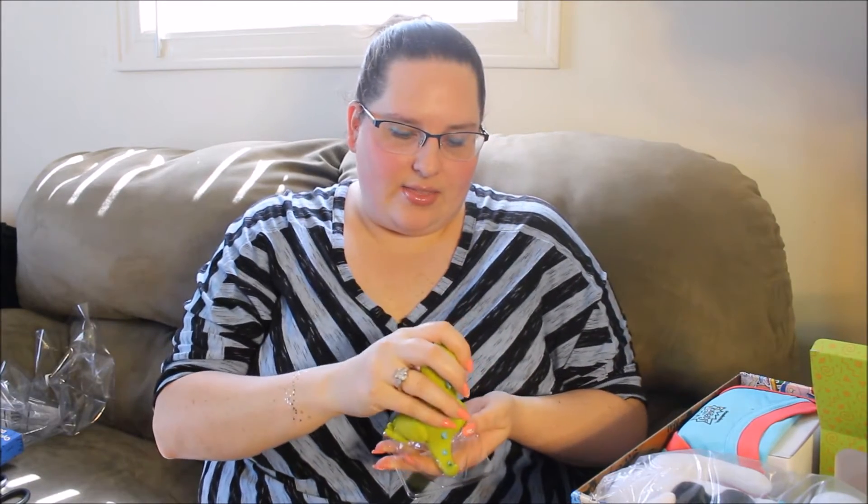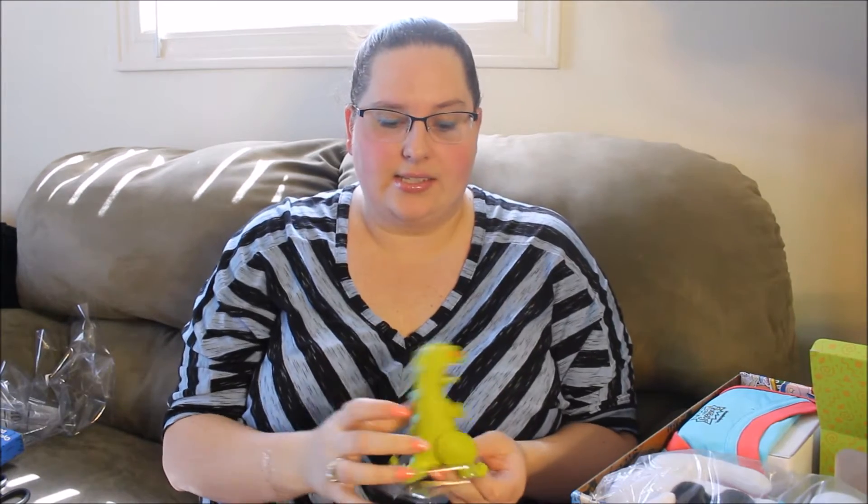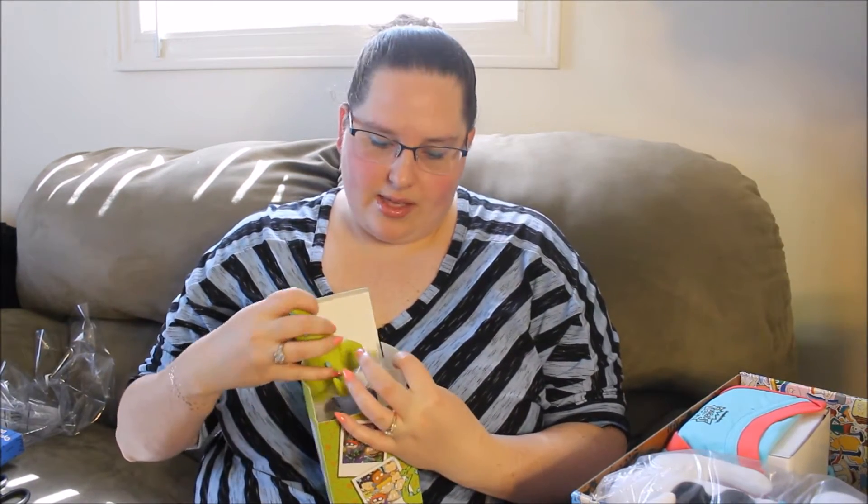So basically, the majority of this box from what I saw in unboxings is Rugrats. So maybe the future boxes will also have a main theme. And I assume the reasoning behind this box was 90s cartoons, so it's probably going to be some of the shows I mentioned — those are going to be the main themes of the boxes.